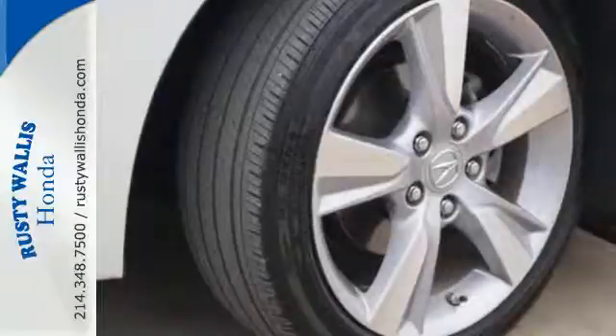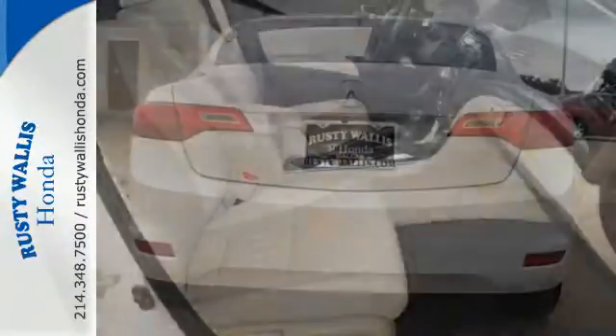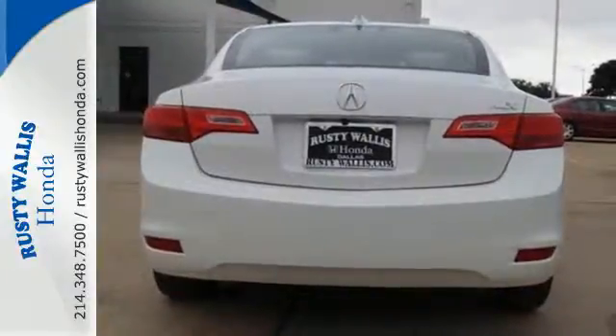While you do, leave it to the ILX to embrace driving safety with vehicle stability assist, a tire pressure monitoring system, and multiple airbags.